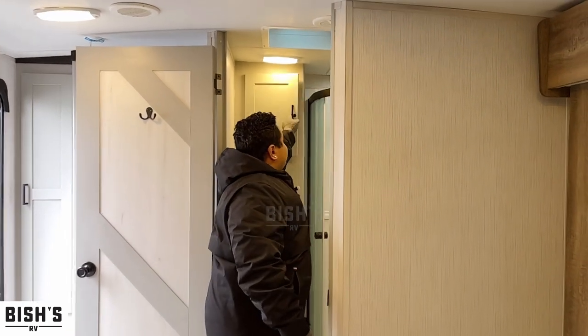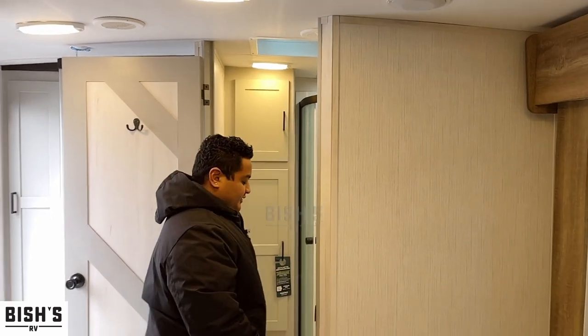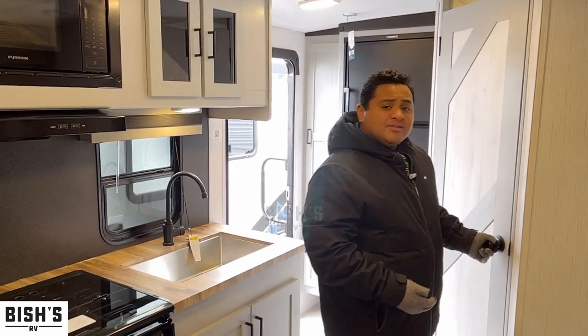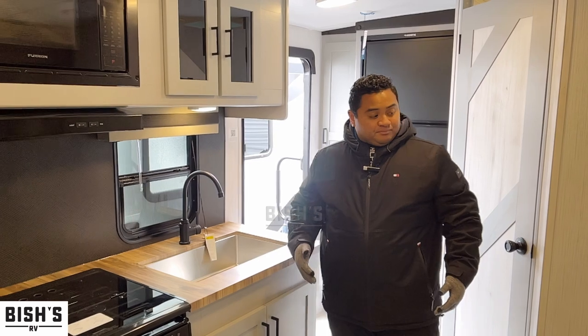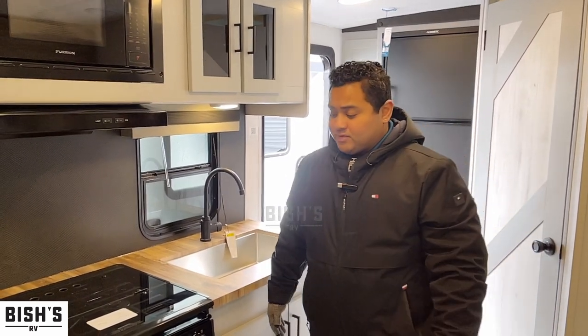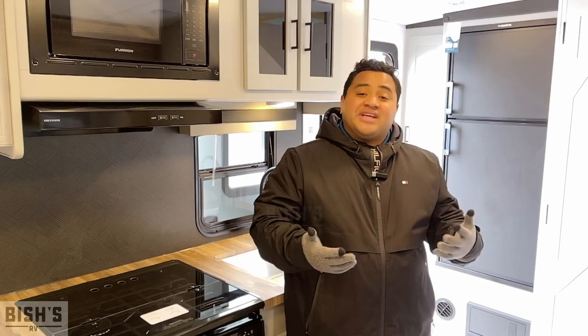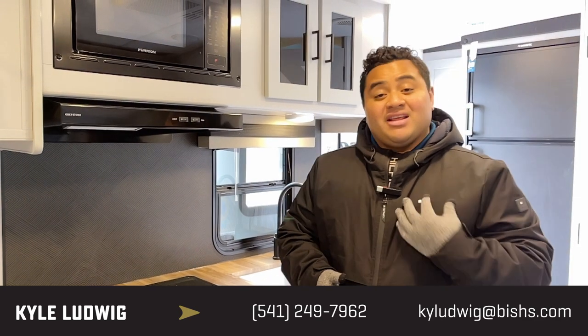Really nice compact trailer, half-ton towable - probably even with an SUV you can tow this one as well. Guys, if you have any questions whatsoever I would love to answer them. Give me a call at 541-799-8794. Again, my name is Kyle - I would love to talk to you, and for now have a good one, happy camping!